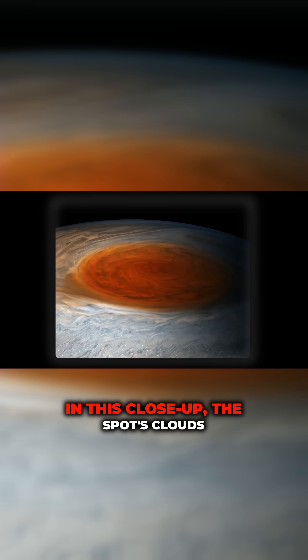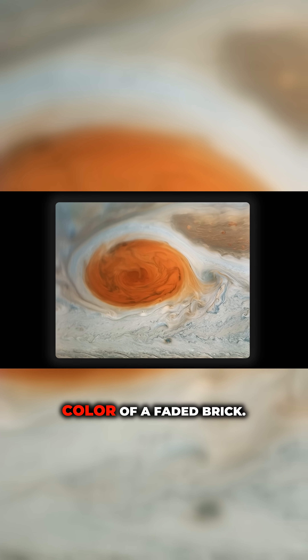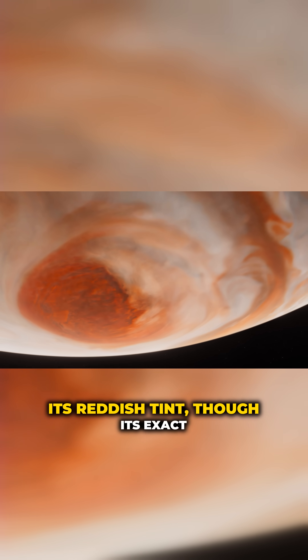In this close-up, the spot's clouds swirl into a dense oval ring the color of a faded brick. A high-altitude haze gives the spot its reddish tint.